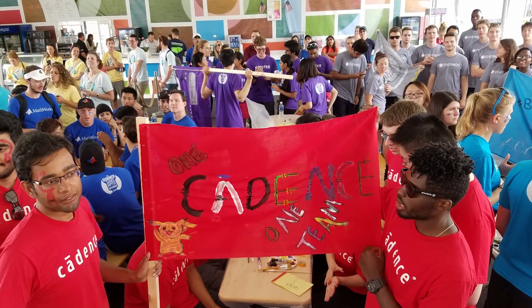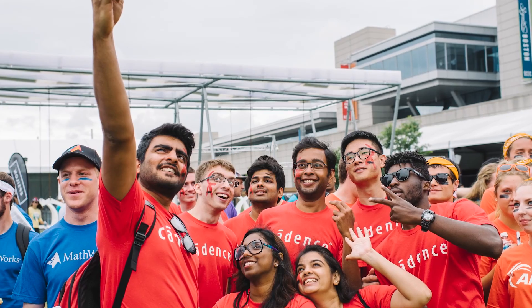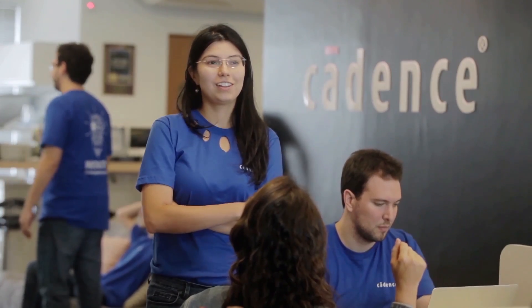With some of the Cadence-wide programs for interns, getting to meet and network with other interns, team members, engineers, and leaders across the company — and learn more about other parts of Cadence — is always a highlight for our interns.